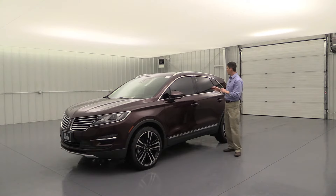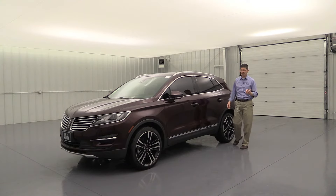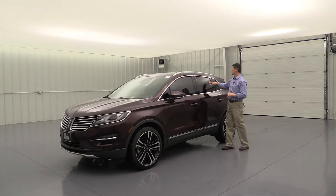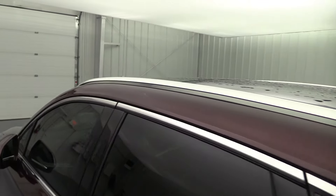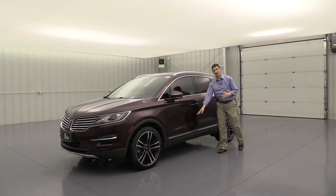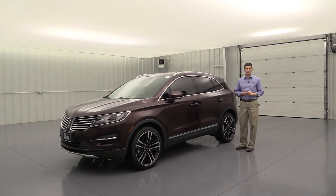You're going to see privacy glass in the back windows as well as the back glass. Also, you're going to see chrome roof rails up here on the MKC, as well as chrome accents around the windows and the lower rocker molding down here — a great way to build that nice luxury look on the side of the vehicle.